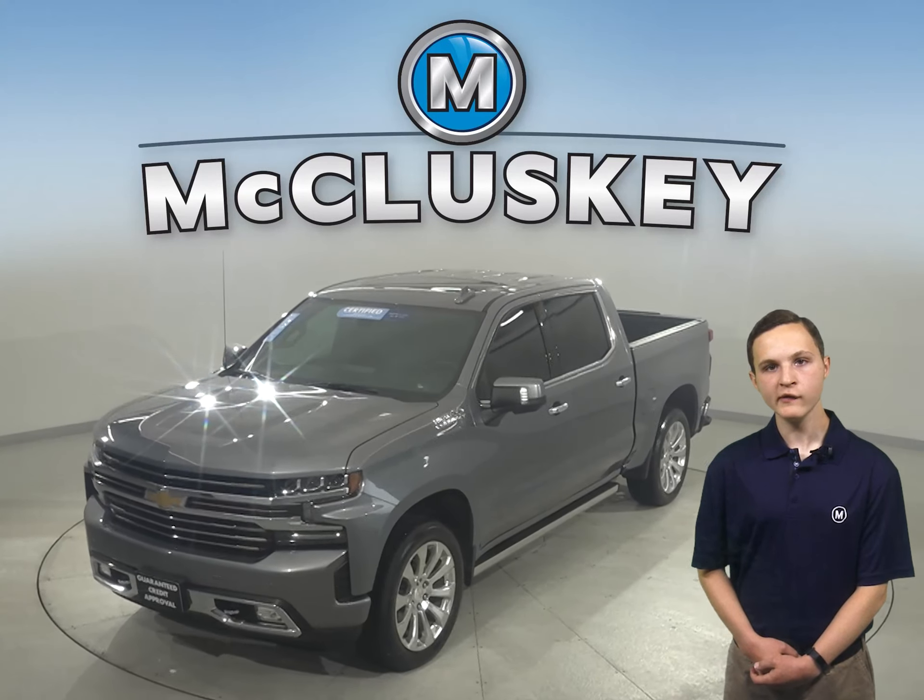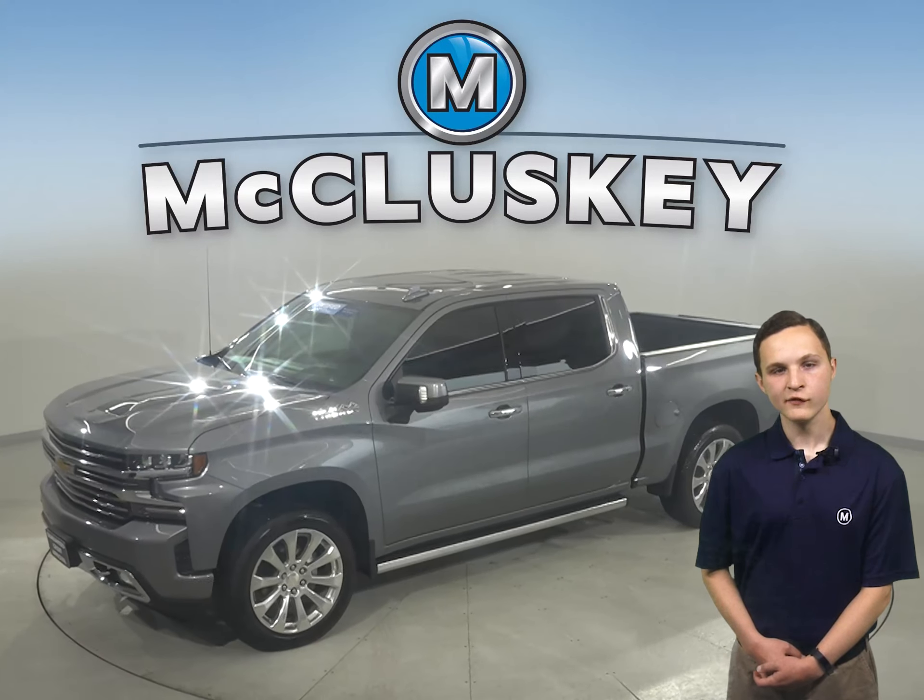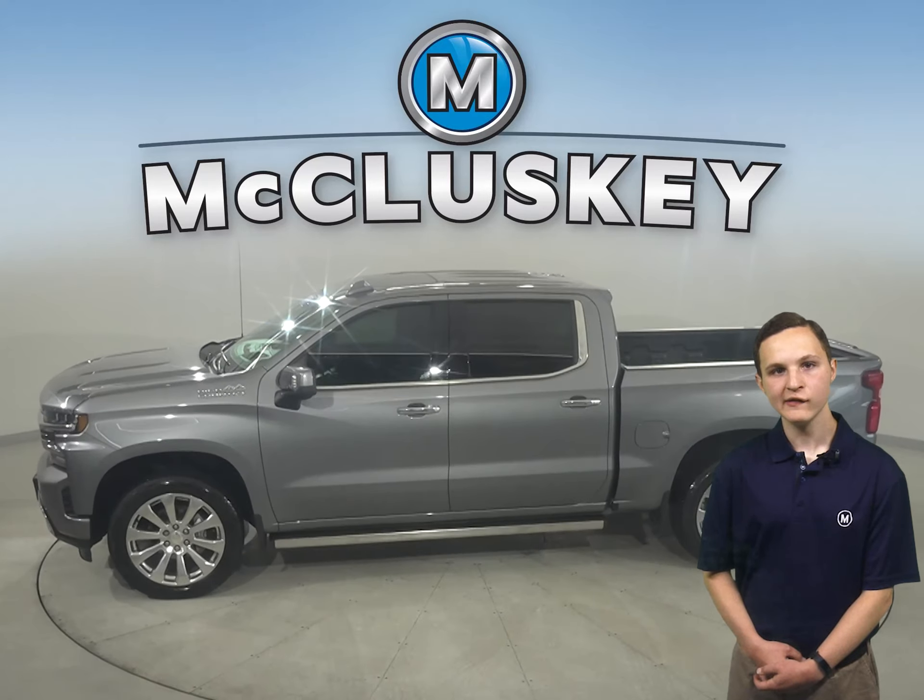Take a look at this 2021 Chevrolet Silverado 1500. There's four-wheel drive, ABS brakes, and traction control for added safety.